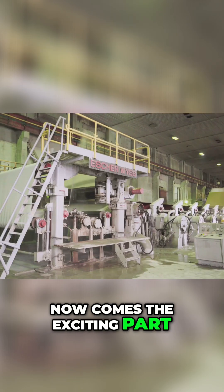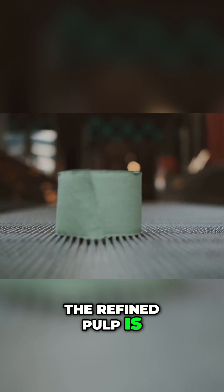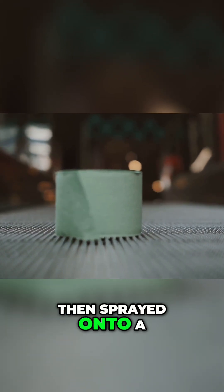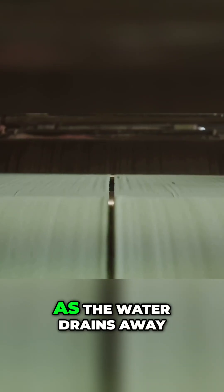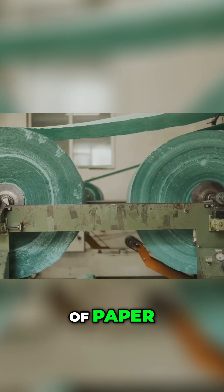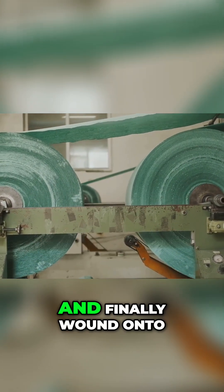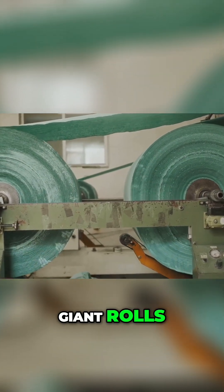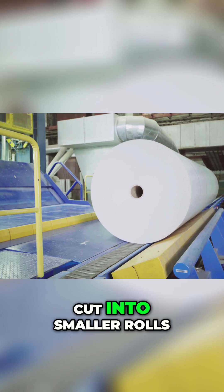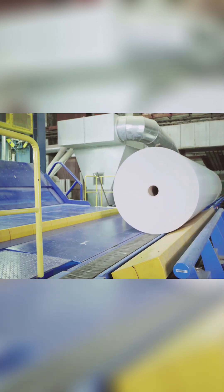Now comes the exciting part: turning the pulp into those familiar rolls. The refined pulp is mixed with water and then sprayed onto a fast-moving wire mesh. As the water drains away, the fibers bond together forming a continuous sheet of paper. This sheet is then dried, pressed to the desired thickness, and finally wound onto giant rolls. These rolls are then cut into smaller rolls of various sizes, ready to be packaged and shipped to stores around the world.